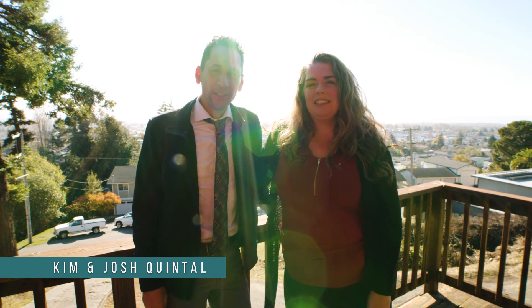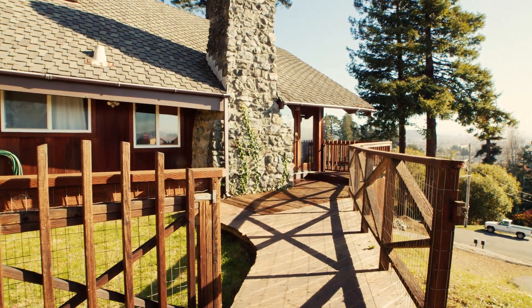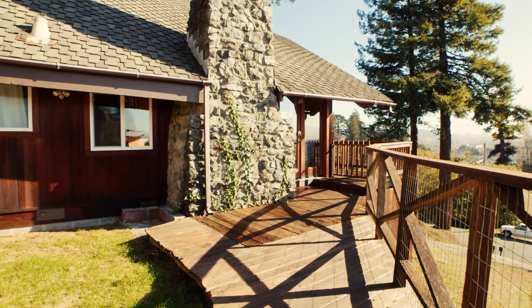I'm Kim Quintal. I'm Josh Quintal, and we make up Quintal Realty Group. We want to welcome you to this new listing in Fortuna. It's a three-bedroom, two-bath that overlooks Fortuna and the actual whole Eel River Valley.